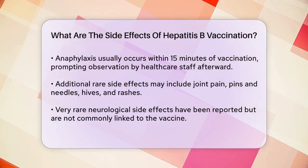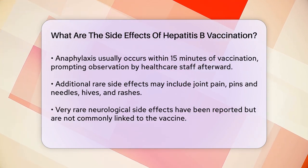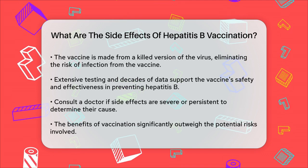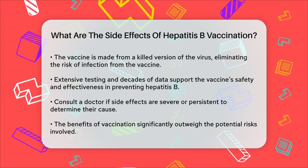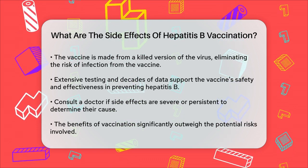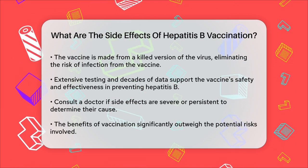It's reassuring to know that the hepatitis B vaccine is made from a killed version of the virus, so there's no risk of getting the infection from the vaccine itself. The vaccine has been extensively tested and is considered very safe, with decades of data showing its effectiveness in preventing hepatitis B infection.